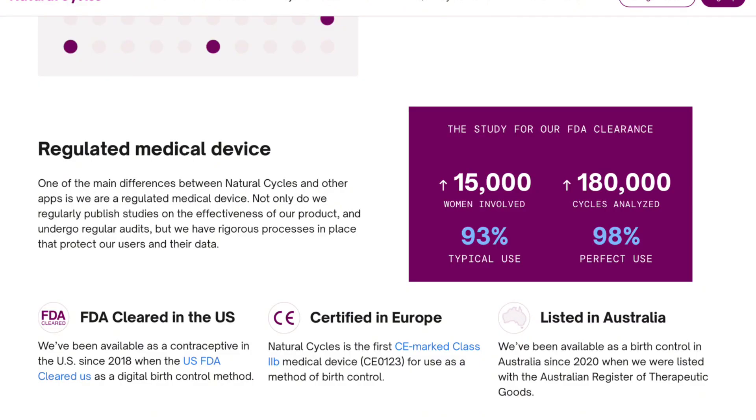Natural Cycles is a natural birth control which doesn't involve any hormonal use. It's non-invasive — it's essentially just using a thermometer and an app to track your cycle. The app's algorithm analyzes the data from your temperature each day, determining whether or not each day is a fertile day. According to their website, their effectiveness is 93% with typical use and 98% with perfect use.